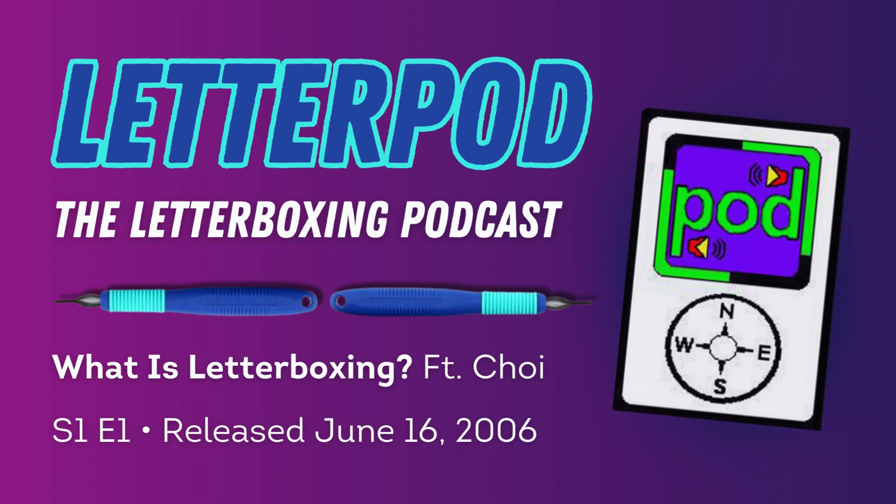Hi, this is Troy from Andover, Massachusetts, and you're listening to the LetterPod Podcast. Welcome to Letterboxing Podcast number one.